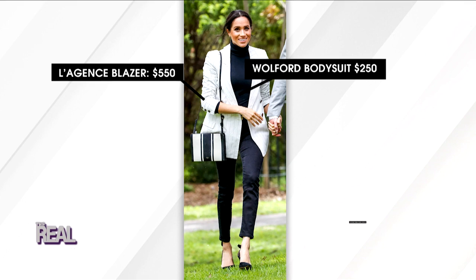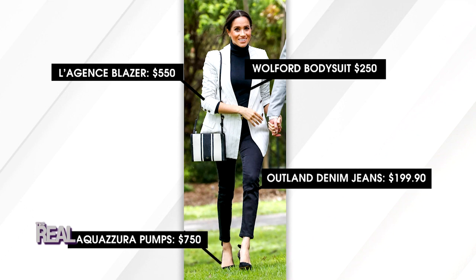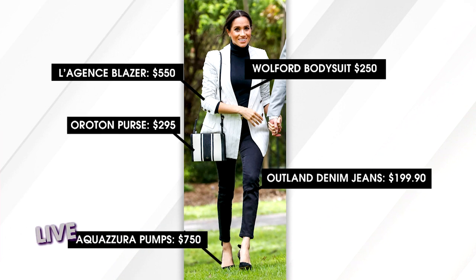She showed off her gams with these black skinny jeans by Outland Denim, which you can purchase for the royal price tag of $199.90. She walked around in these dainty pumps which retail for a not-so-dainty price of $750, and they are by Aquazzura. And she carried all her Duchess essentials in this black and white crossbody bag made by Oritin, which costs $295.